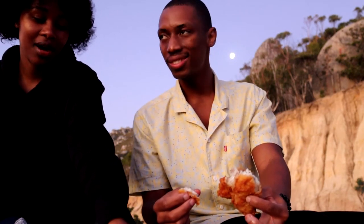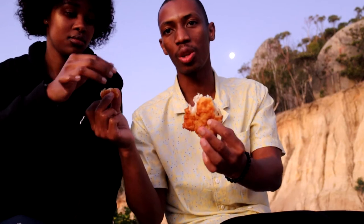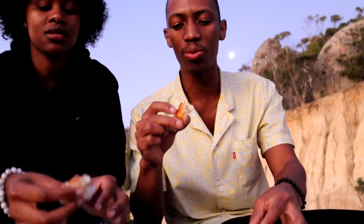The Hout Bay batter is lighter than Kalkies - maybe it's the oil they use. Okay, let's try the fish on the rocks first - that's Hout Bay. Really nice! Okay guys, we literally just sat on the side of the road so it might be a bit loud. This is Fish on the Rocks, Hout Bay, and it's really nice.